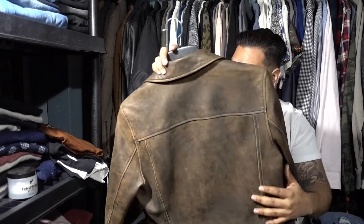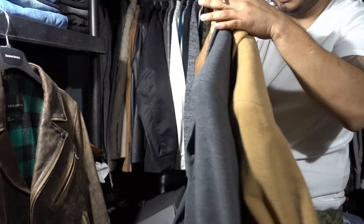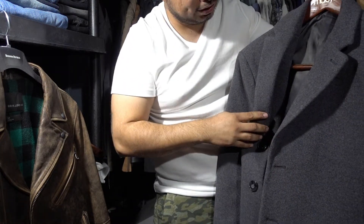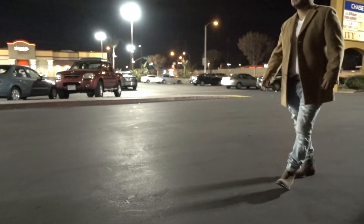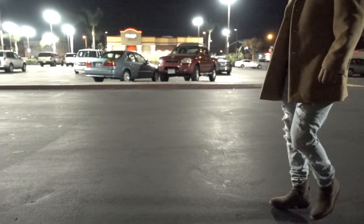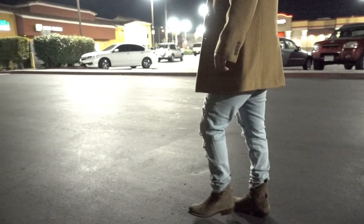I also got two overcoats from Macy's — Calvin Klein. Each of them retails for about 300 to 400 dollars, but they were 70% off during the Black Friday sale, bringing them down to about 100 dollars each. I wasn't sure which color I wanted, so I just decided to keep both. Anyway, that's really it for today — don't forget to subscribe, share, and all the good stuff. See you!